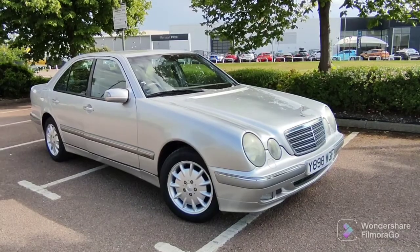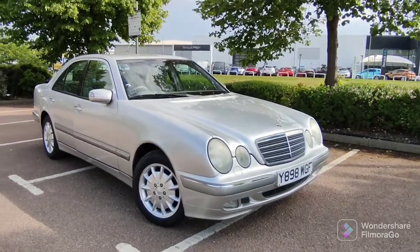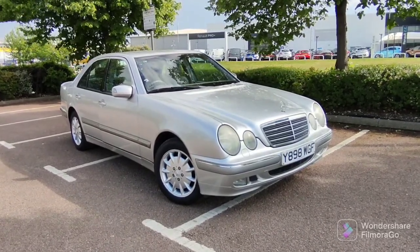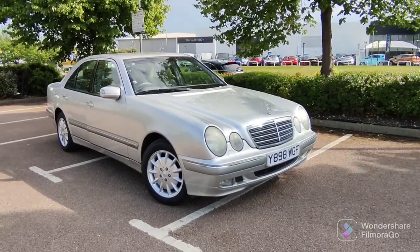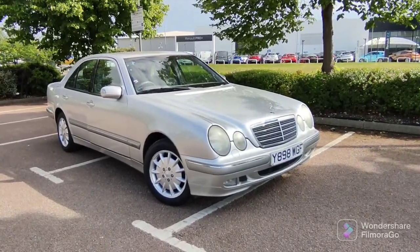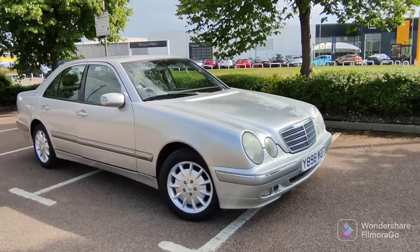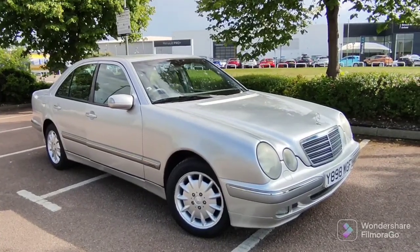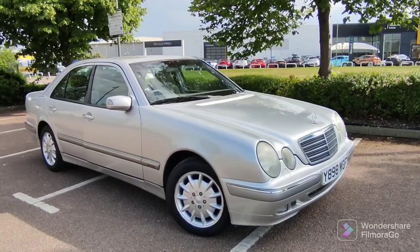42,000 miles and literally a husband and wife owner from new — 17 stamps in the book, 13 of which are Mercedes main dealer. Can you believe that? And it's just been serviced — they spent a whopping 700 pounds on the service just in February, which is about three months ago. And you can see it's been looked after. Look how lovely it sounds, and you'll see from the underbonnet footage that she's an absolute tidy one.